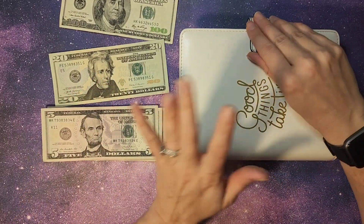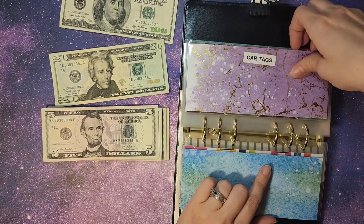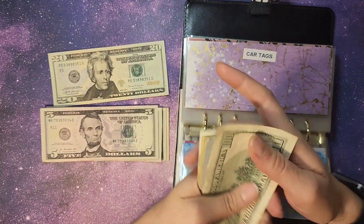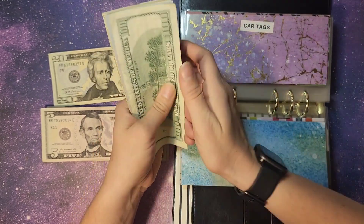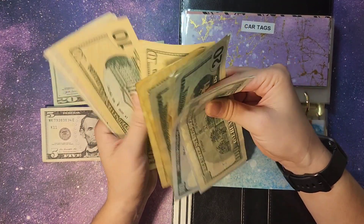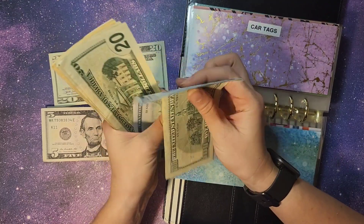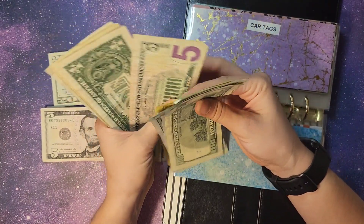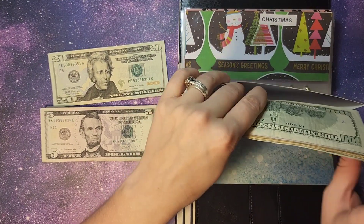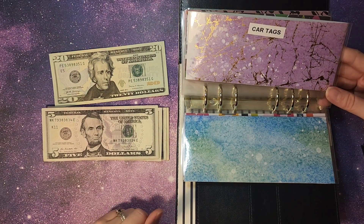Now we are going to move over to our sinking funds. We have another big bill. We are going to be stuffing car tags — adding $100 into car tags. Counting that out: $1, $2, $3, $20, $40, $60, $70, $80, $90, $400, $5, $6, $7, $8 — so car tags now has $408. I'm really hoping we're either really close or over what we need. So that is my happy thing.